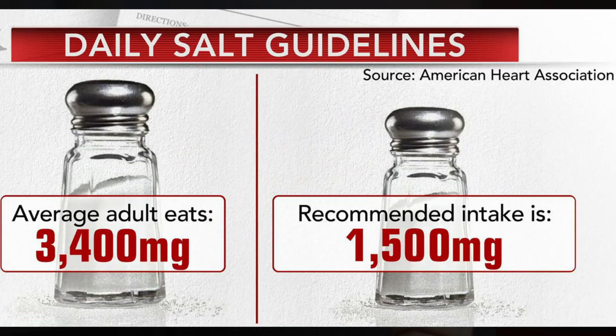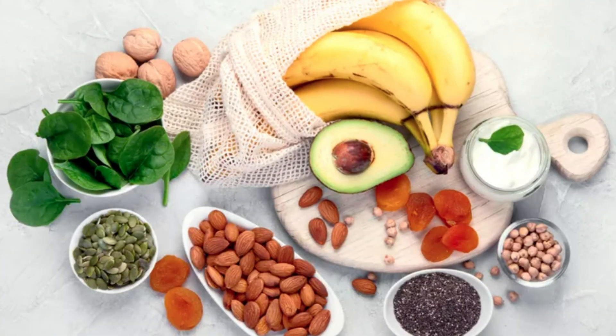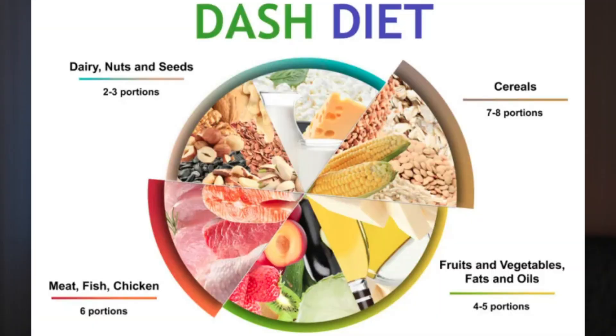When your doctor says cut the salt, they're really saying cut the heavily processed foods loaded with salt. The average American eats about 3,400 mg of salt a day, when the recommended intake should be 1,500 mg. Swapping these with potassium-rich foods helps relax blood vessels and process sodium out faster. These are the core principles of the DASH diet — Dietary Approach to Stop Hypertension — targeting 1,500 mg of salt and 4,700 mg of potassium through whole foods like fruits, vegetables, and low-fat meat and dairy.